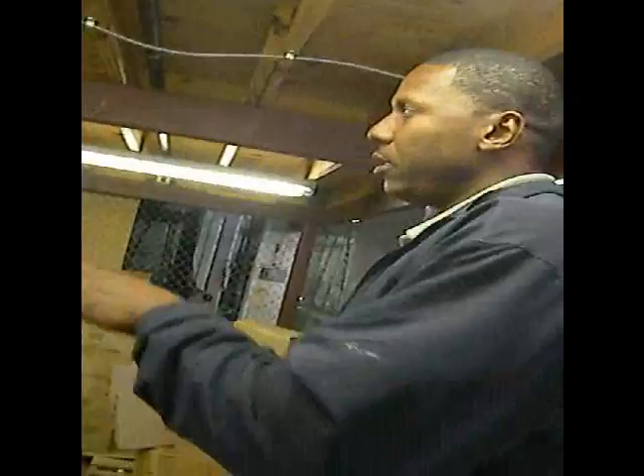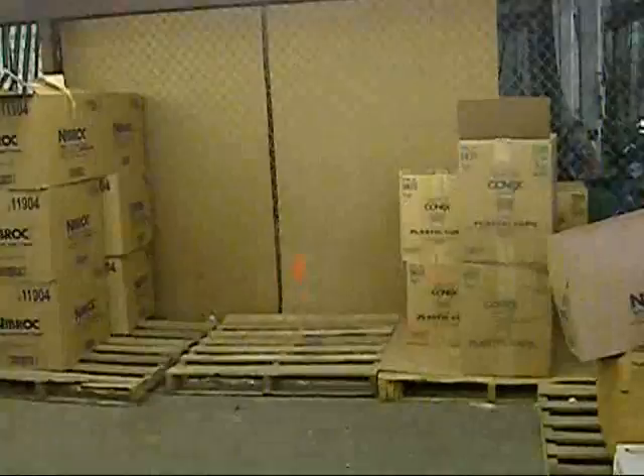This is where the evening housekeeping staff actually deploys. They come in and stock up all of their materials here and ready it for the campus each evening. At 5 o'clock they come in and stock up and bring everything over to campus for evening cleaning.